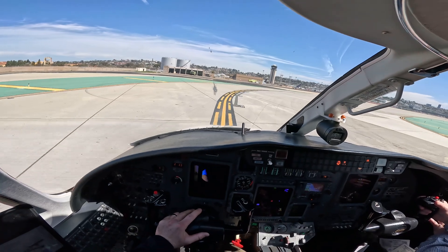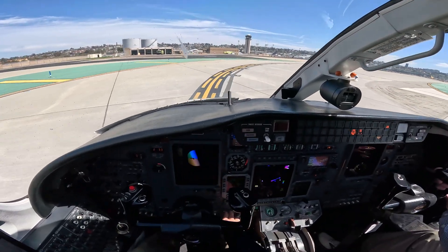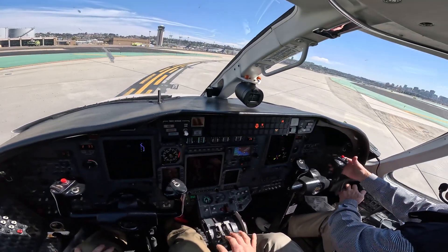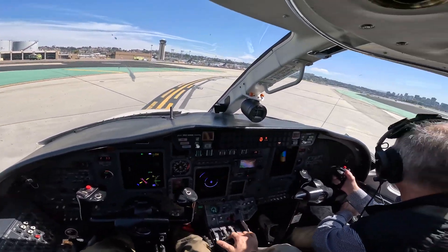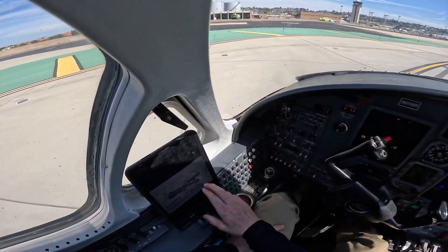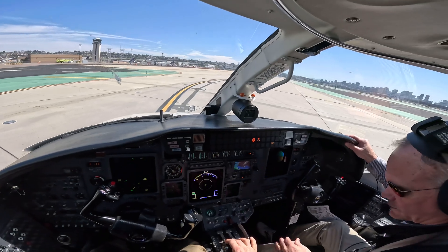Clear for taxi. Ground 7861 Mine Pop, clear. Charlie 6, go on to 6. Let's go ground signature. Taxi via Charlie Hotel. Good day. Charlie Hotel signature, 7861 Mine Pop. Charlie Hotel signature — after landing checklist. Alright, that's all coming up now.